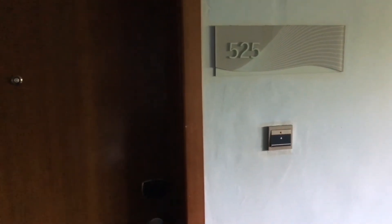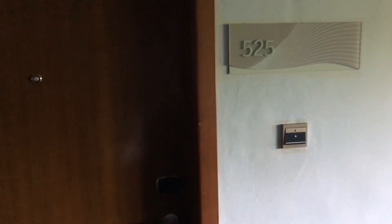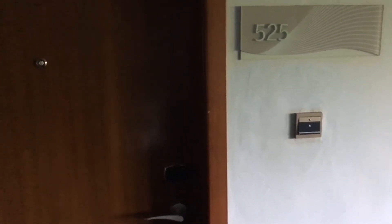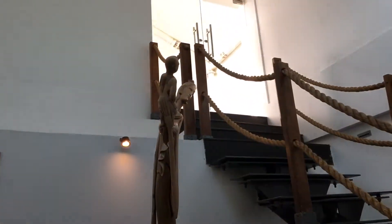Hey guys, just got upgraded to the aqua pool sky suite penthouse here at the Le Meridian Jimbaran in Bali, Indonesia. Let me show you guys the suite — it's two floors, there's an upper level which is the sky suite.